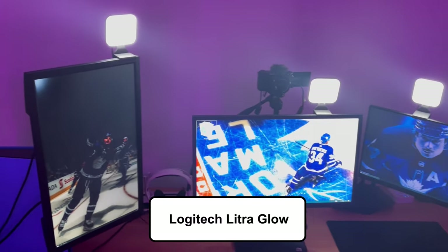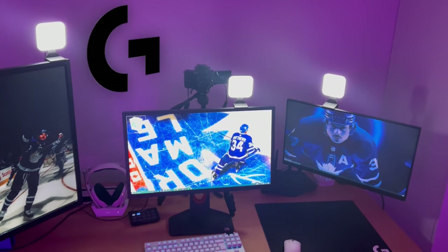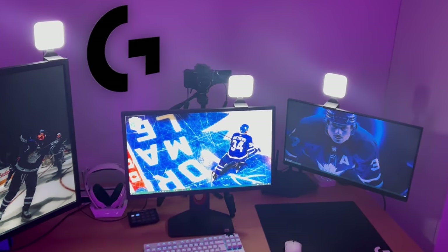Easily the best headphones I've used and the first headphones whose mic I can actually use for content. My lights on top of the monitors are from Logitech as well. As you can see, I have a lot of equipment from Logitech, as they are a sponsor here.